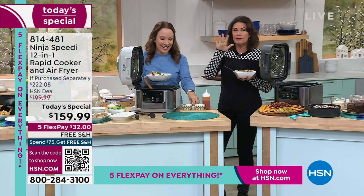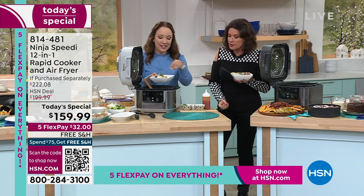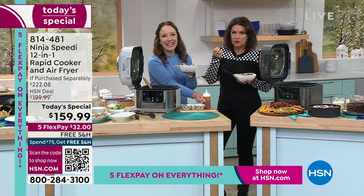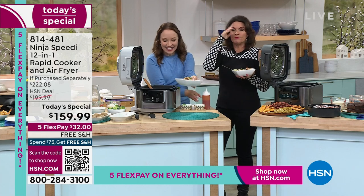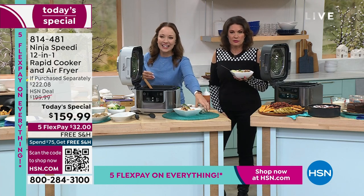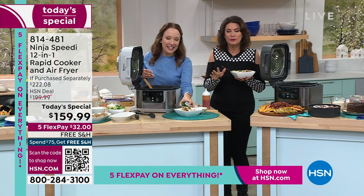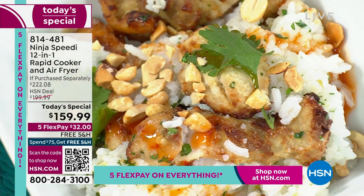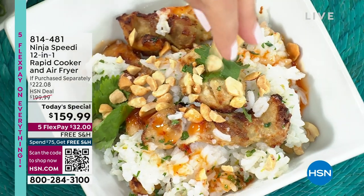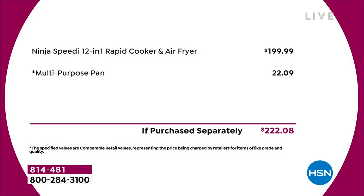The stove and oven dry everything out — you heat the whole thing up and spend thousands on a great big oven you don't need. At $159.99, this is brand new and hard to find. In stores it's going to be almost $200. We're including not only the discount but also the multi-purpose pan. You will use that pan all the time — baking, ribs — steaming ribs to get them really tender, then air frying to finish them.